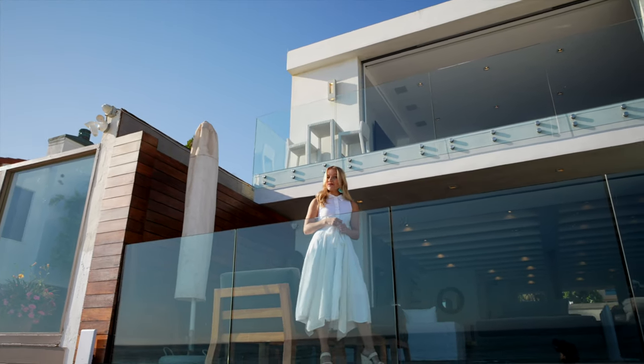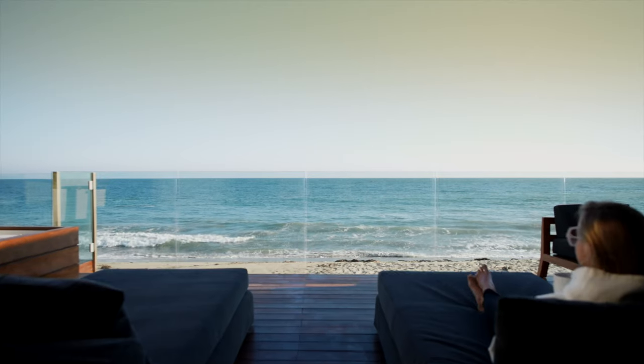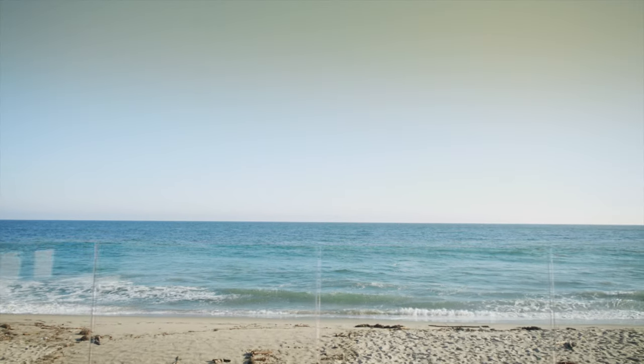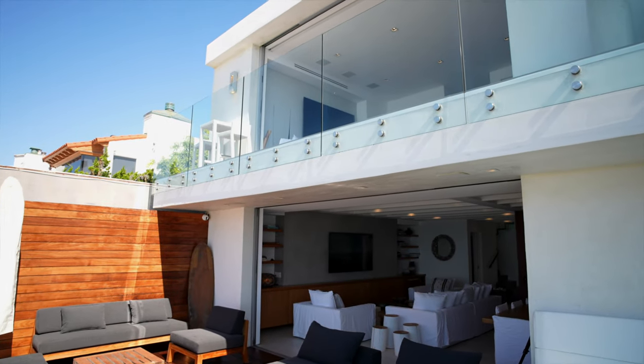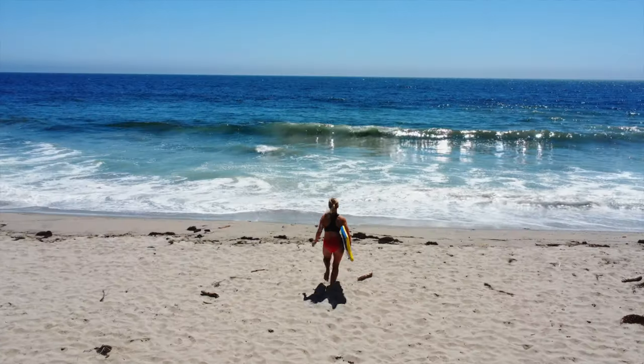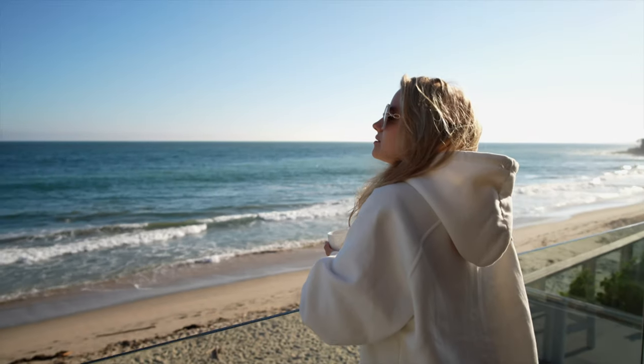Looking for your next beach getaway? This luxurious oasis is the perfect spot. Welcome to Wander Malibu Beach, an oceanfront home that sleeps four and is located in a peaceful neighborhood in eastern Malibu.